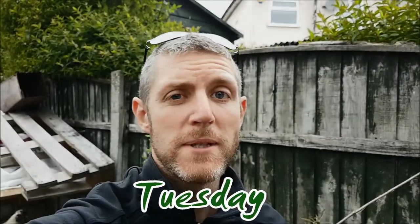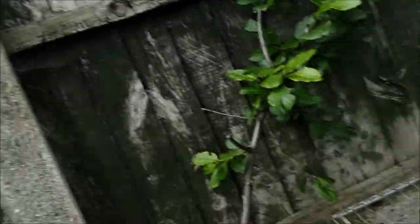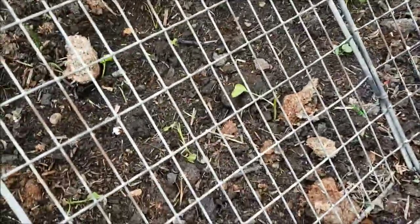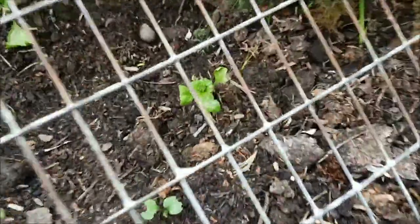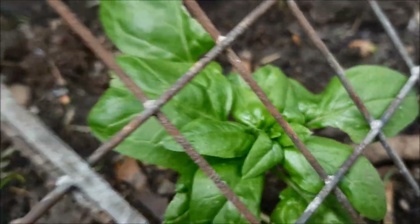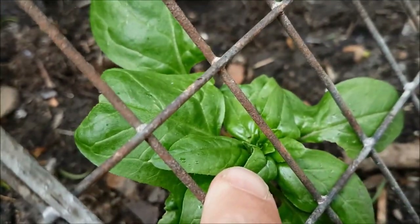Update on the spring spinach bed - I can tell you it's an epic fail. The chickens got in and ate off all the stems, and I transplanted them back. The problem is what's coming back now, as you can see here, is just going to seed immediately. You can see it in here - that is bolting.